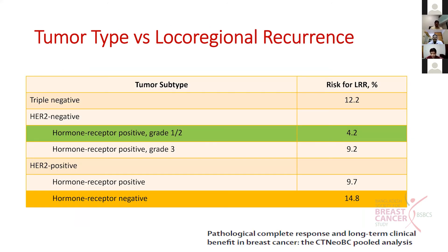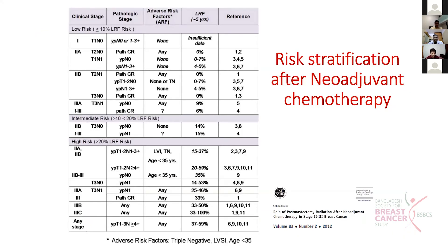The tumor type and local regional recurrence after neoadjuvant chemotherapy varies from about 5 percent to 14 percent. This table, from a paper published in 2012 which still holds good, shows how to risk-stratify patients after neoadjuvant chemotherapy into low, intermediate, and high risk. Low risk patients are early stage T1, T2 disease who achieve a pathological complete response.